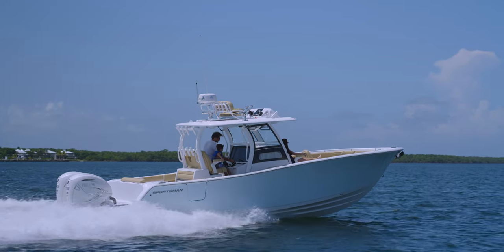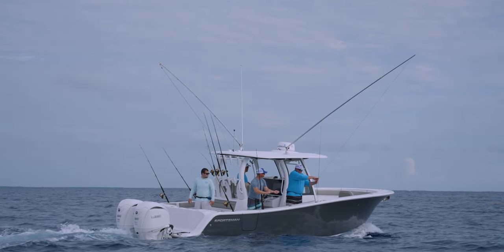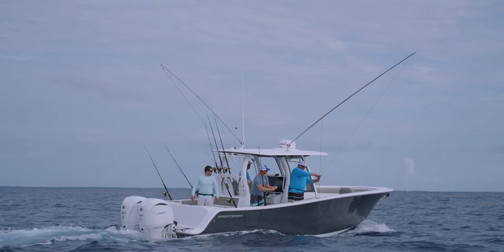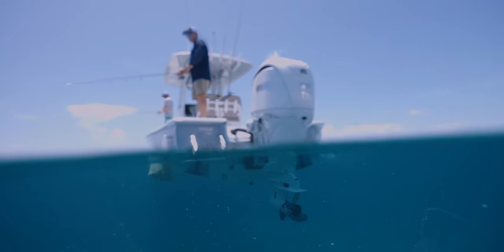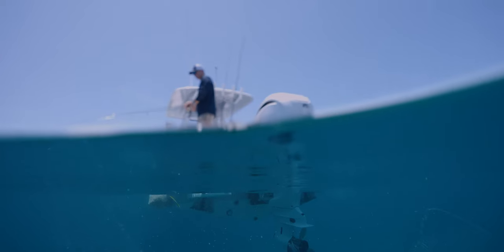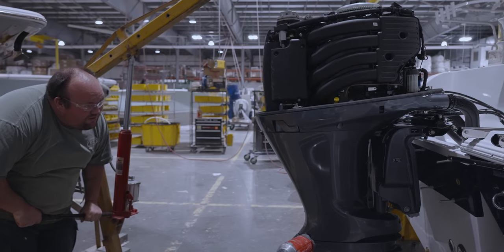The most important variable between engine packages is the weight difference. These weight differences cause the center of gravity of the boat to shift forward or back, changing the running attitude of the boat. Careful planning and consideration must be taken to ensure that all of the packages will perform as designed. The design team will also calculate a theoretical engine height range for the transom and perform a weight study to validate these calculations. The exact engine height will be tested on the water later in the process.